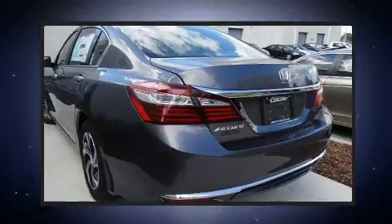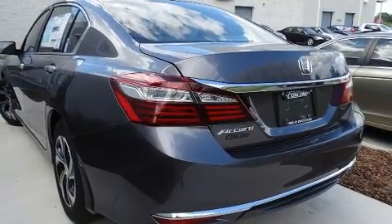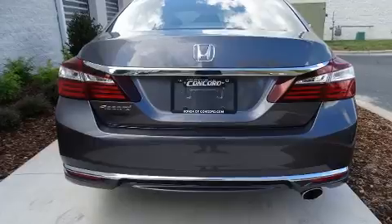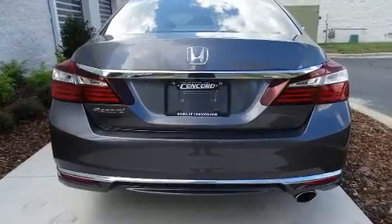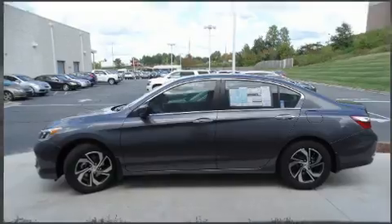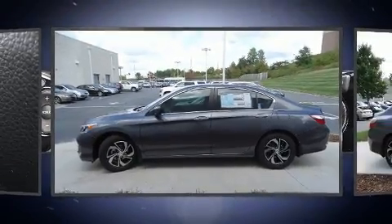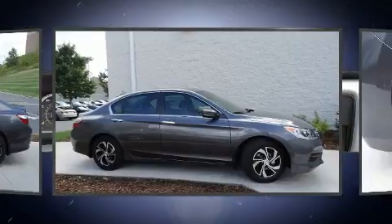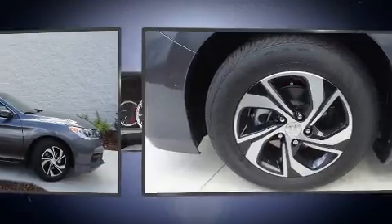Top features include front dual zone air conditioning, delay-off headlights, one-touch window functionality, a tachometer, speed sensitive wipers, remote keyless entry, and power windows.